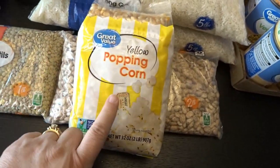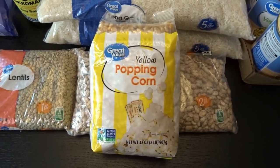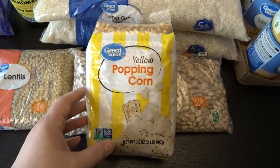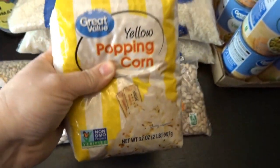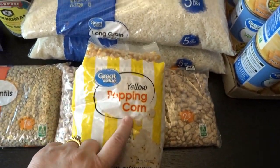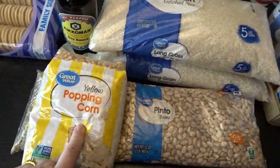I mentioned popcorn earlier as an alternative to expensive potato chips. We have popcorn a few times every single week — we love it. This is a two-pound bag of yellow popcorn, Great Value brand, a wonderful snack to have in the pantry. You'd want to put that in one of the little storage containers.